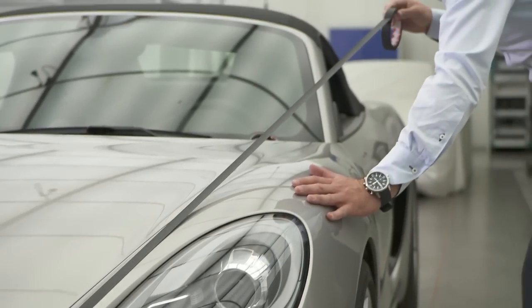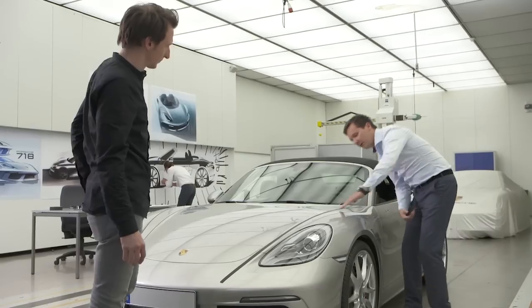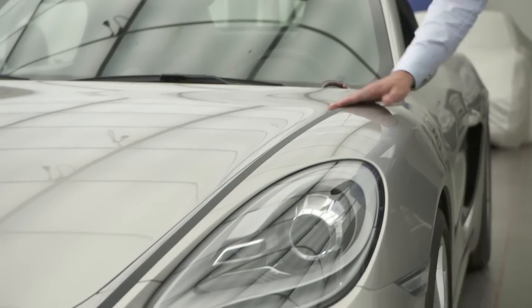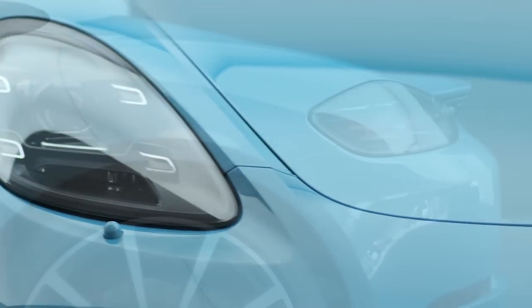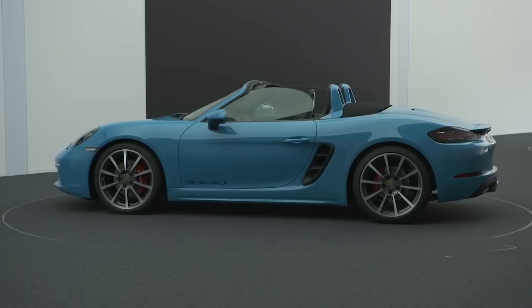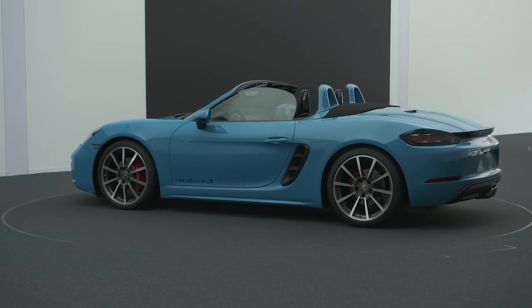Our process always begins with the vehicle's proportions, and this is the first item we focused more intensively on in development. For example, we addressed the aspect of wide and low even more. The wings are lower — that was the first big job. The second job was to implement this with styling elements, the headlights and especially the taillights. We did this primarily to create more individuality, but we also emphasize the aspect of width and the low stance of the vehicle on the road.